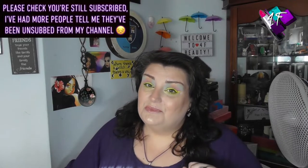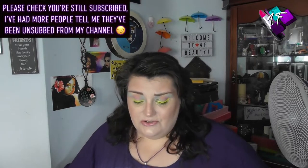Hey, when will I be YouTube famous? I don't know, probably never. What I do know is that this is 4F Beauty and this is a pastel palette from Beauty Bay.